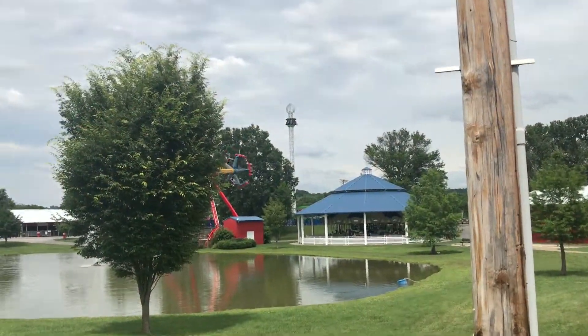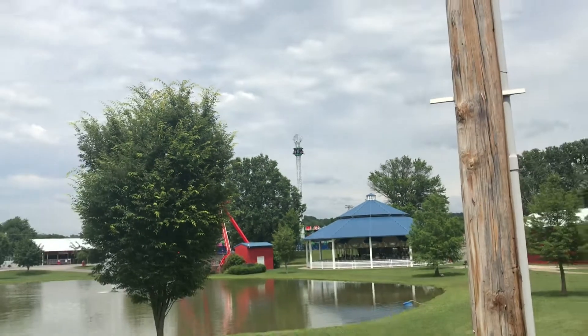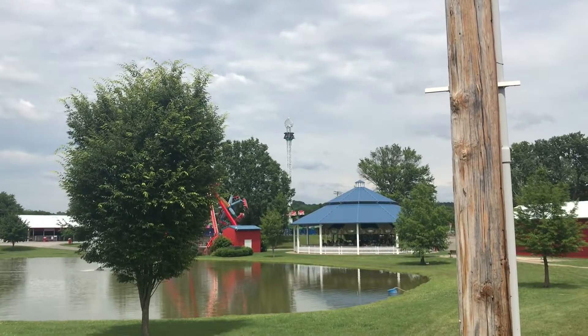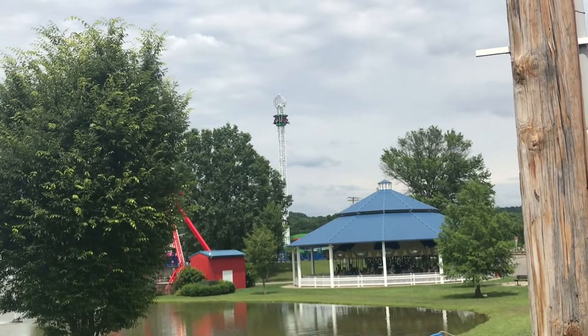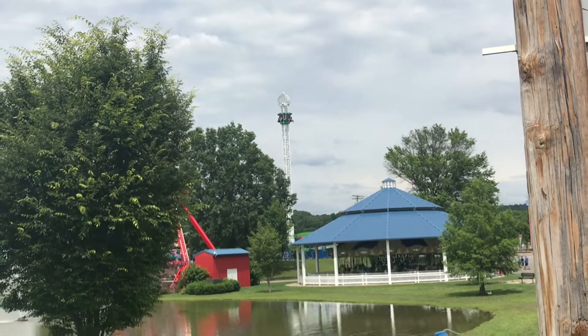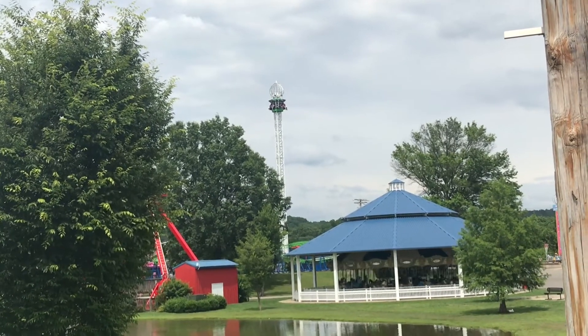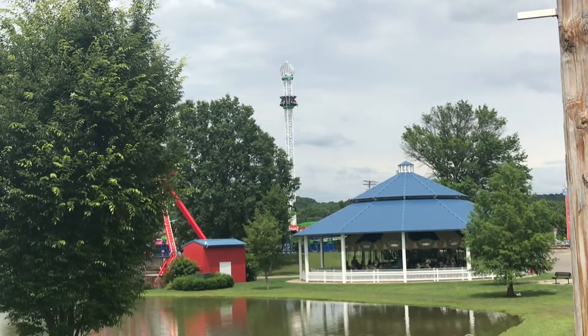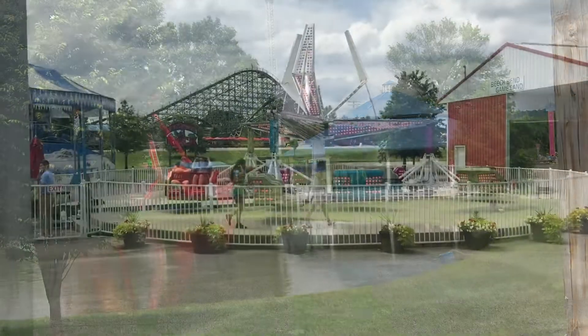Breaking news! The drop tower has stopped at the top. This is not one of those drop towers where it does that on purpose — it's one of those Larsen drop towers where it immediately drops once it gets to the top. So they are sitting up there freaking out, 140 feet in the air. It's moving — it's moving! There they go. Poor people, they had a nice 20-second freak-out up there.